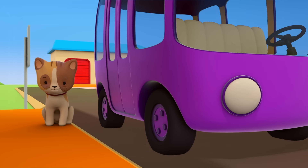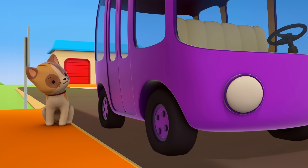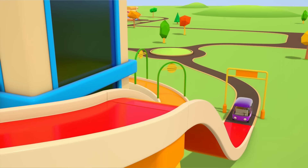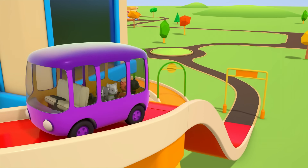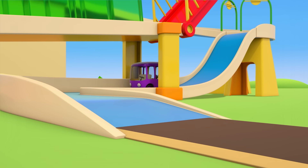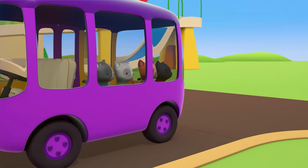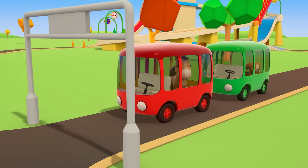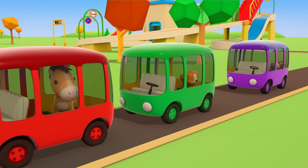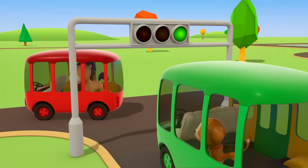On you go kittens! One, two, three, four! Have a nice trip, kittens! What do you think — where did all the multicolored buses go? There they are, waiting at the traffic lights. Red! Red! Green! And off the buses go!